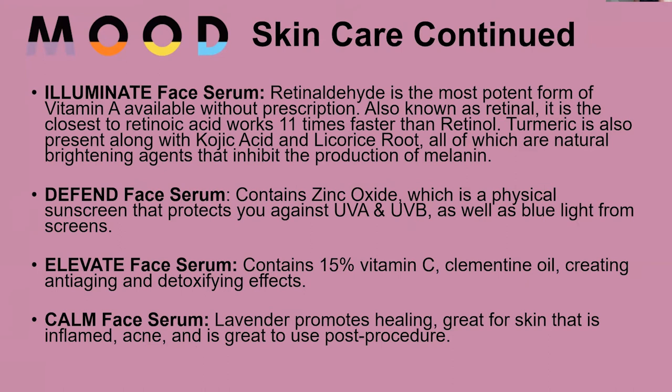There's Defend, which has been really popular during the summer because it contains zinc oxide, a physical block that physically blocks UVA and UVB rays, as well as blue light from screens.